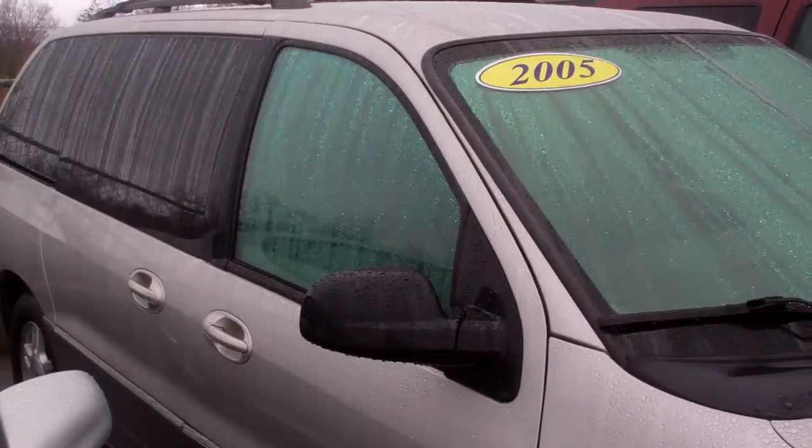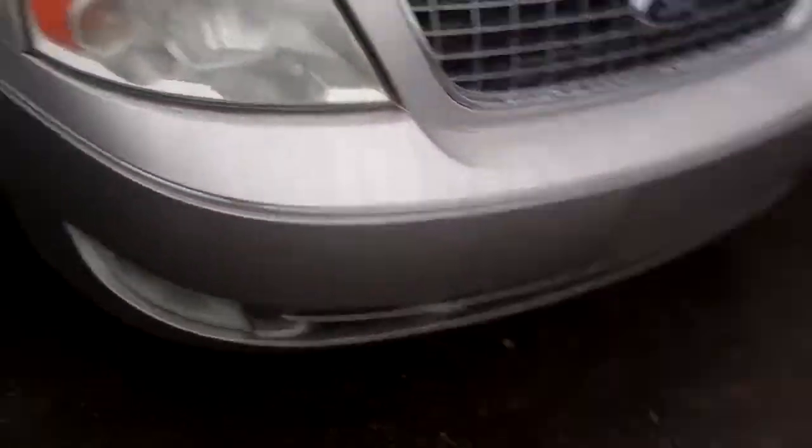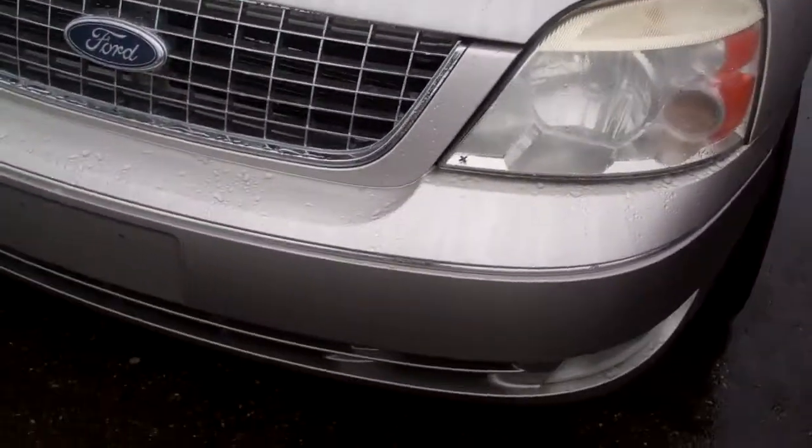This is a local trade-in. It's clean as a whistle. There's no rust, no door dings, nothing broken on it — everything works. Tires are good, brakes are good. They're just done for you.